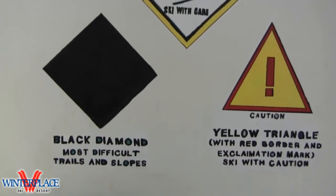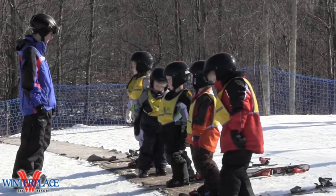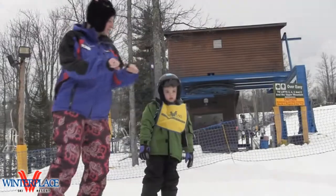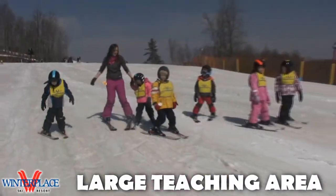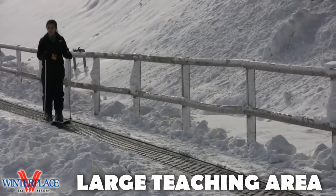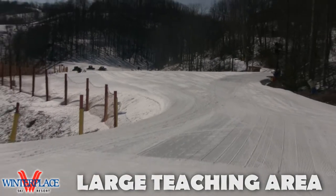And then we head outside to get our boards and our skis. If your little one has never been on the snow before, we have a yard just outside of our building where they can easily walk to, put on their equipment and learn how to slide. Once we feel confident, we go out to our larger teaching area where we join in with all the other classes. There's a super carpet to take us to the top and a large terrain area with a run out to make you feel safe, even if it's your first time.